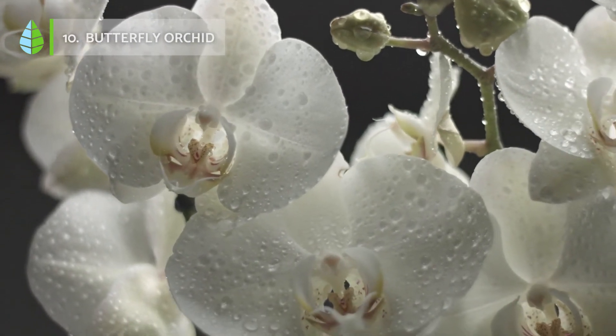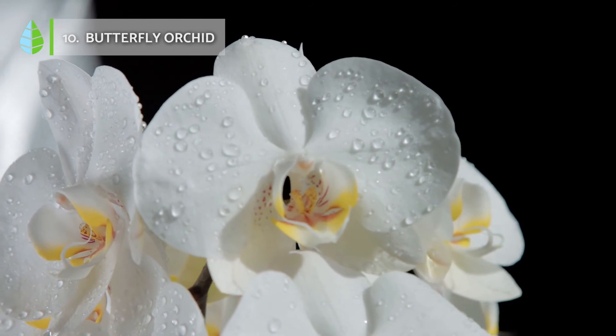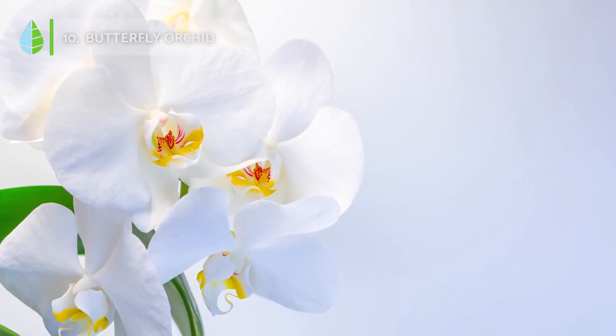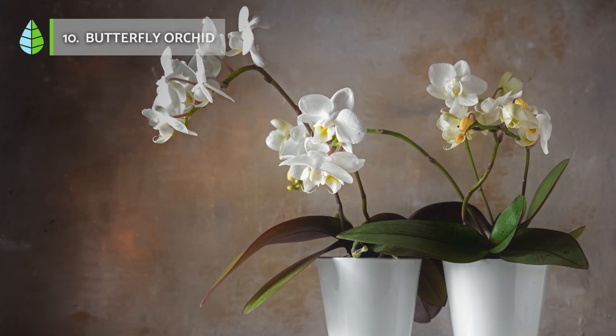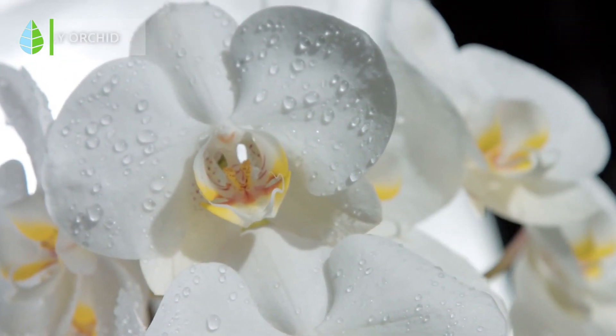Butterfly Orchid. Orchids are also highly valued for being plants capable of absorbing xylene from the environment. Thanks to this, they improve the quality of the environment, helping both headaches and the feeling of fatigue to be more bearable if they are suffered regularly.